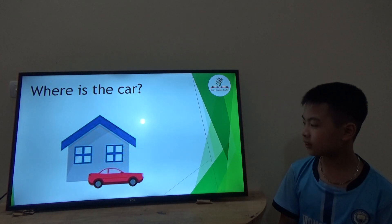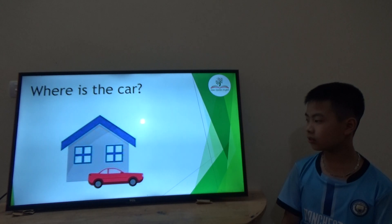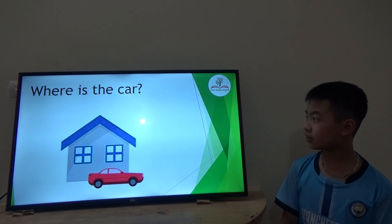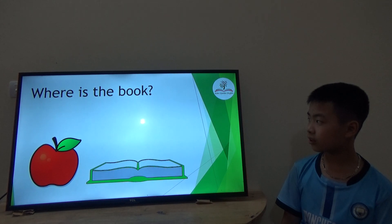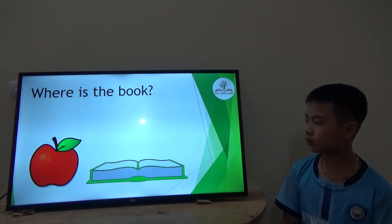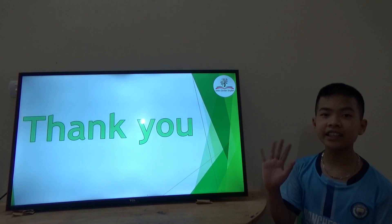Where's the car? Where's the house? Okay, very good! Thank you! Goodbye!